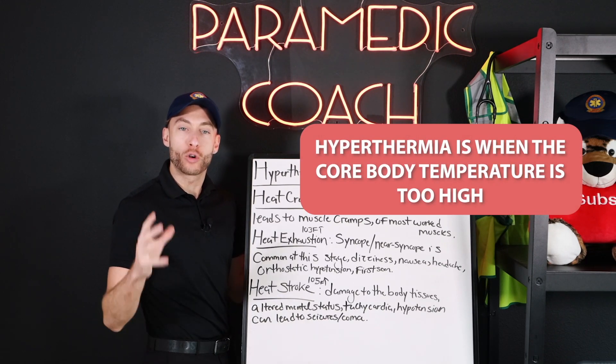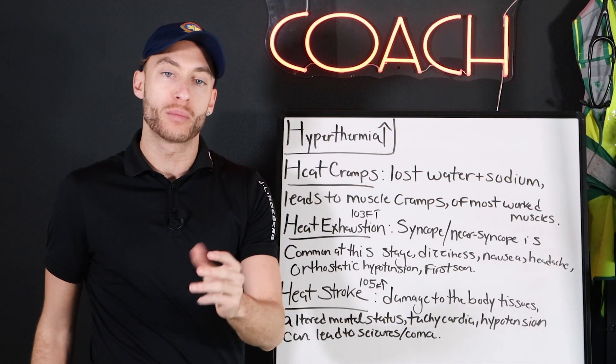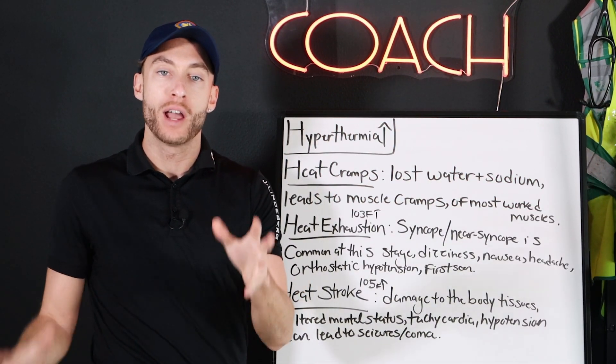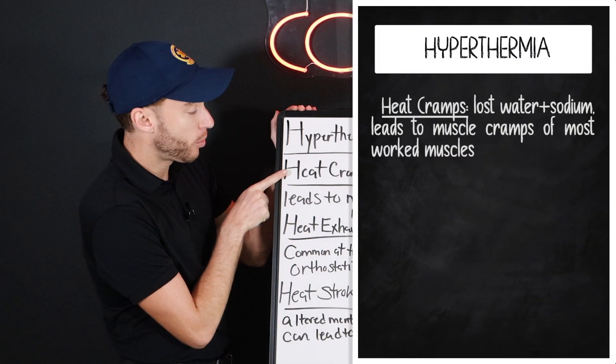Hyperthermia is when the core body temperature is too high. There are three heat emergencies I'm going to talk about with you right now, and we're going to understand these cold. First, we have heat cramps.